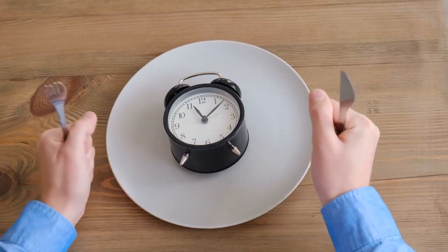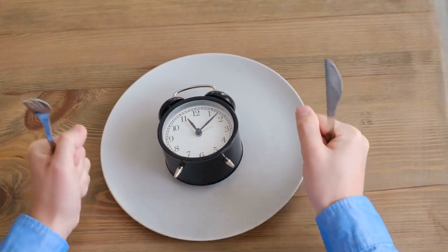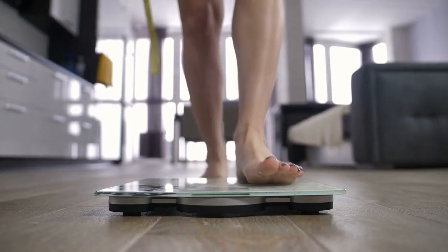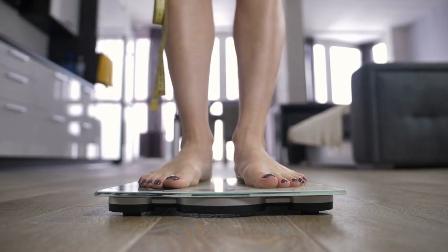The high fat content of the keto diet can help reduce hunger pangs and promote feelings of fullness. This satiating effect may contribute to weight loss by naturally decreasing overall calorie intake.